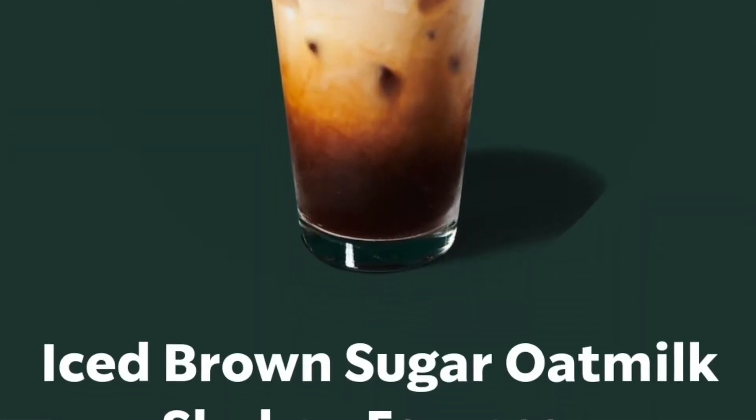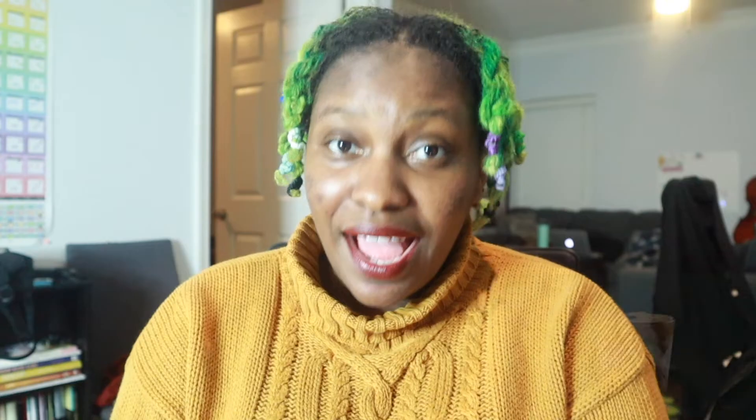Moving on to our cold coffees — with these you want to replace the milk. We've got cold brew coffee or cold brew coffee with milk, an iced cafe americano, iced brown sugar oat milk shaken espresso, iced chocolate almond milk shaken espresso, iced shaken espresso, and iced cafe espresso.